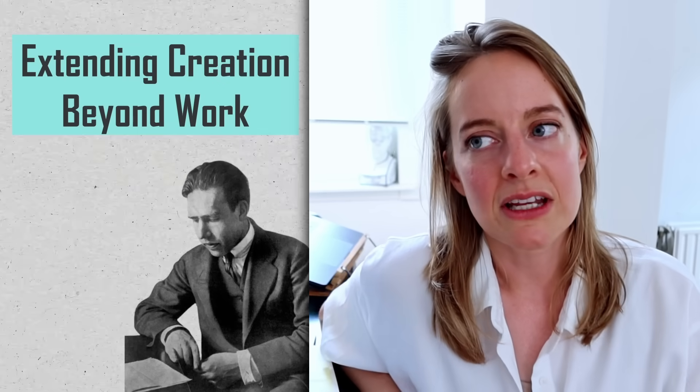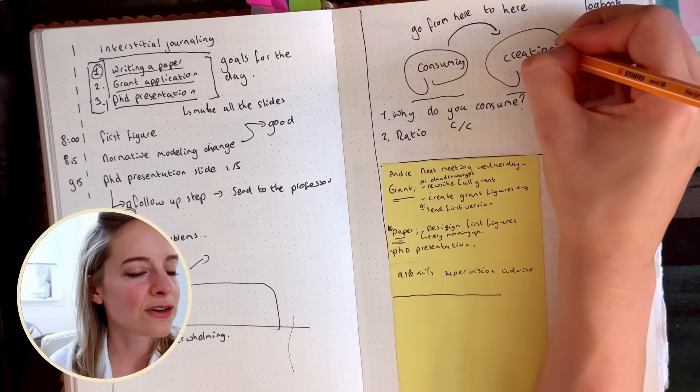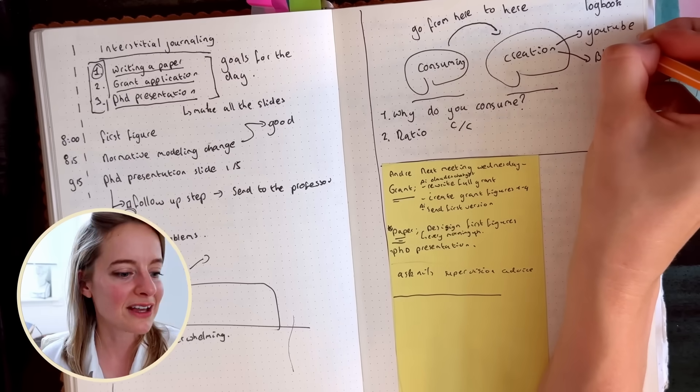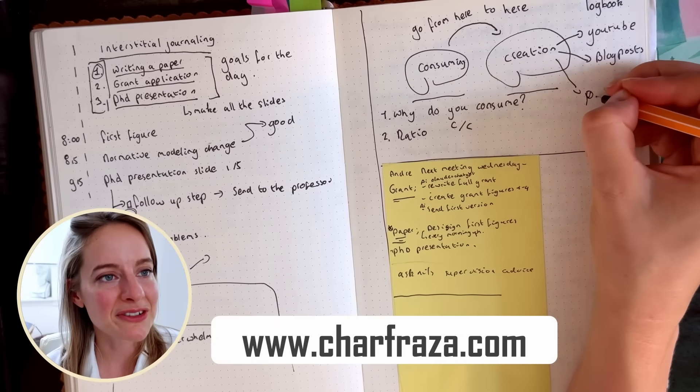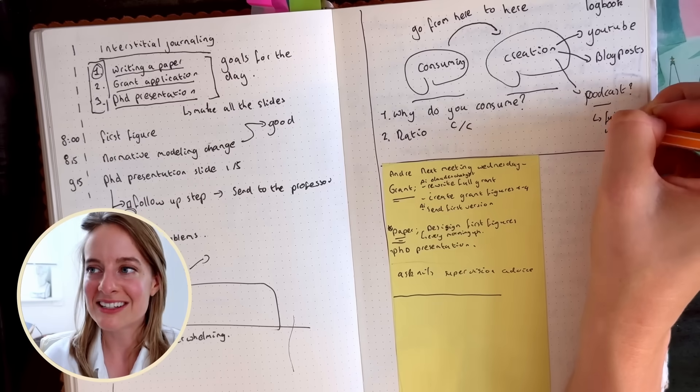Something interesting I noticed from the PhD is that if you really think about creation instead of consumption, you can integrate creation into all aspects of your life — the idea of creative leisure, which is in some ways more restful than passively consuming and also more satisfying. For me that's creating these videos or writing blog posts about things I've learned during the PhD. Even if you don't have a creative job, putting your work out there is really nice — it's interesting to see what people you connect with. And once you start creating in your free time, that bleeds into your working life too. As you produce more, you actually start to produce even more — a rolling snowball of production.